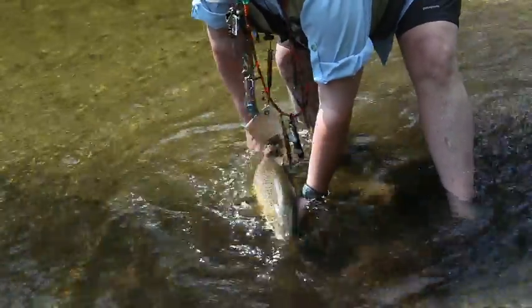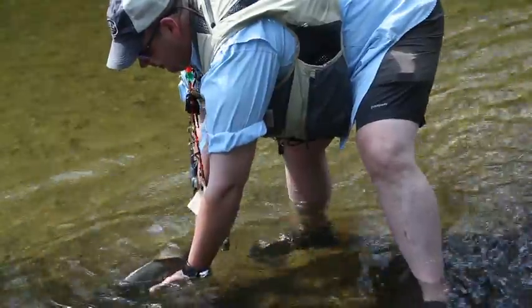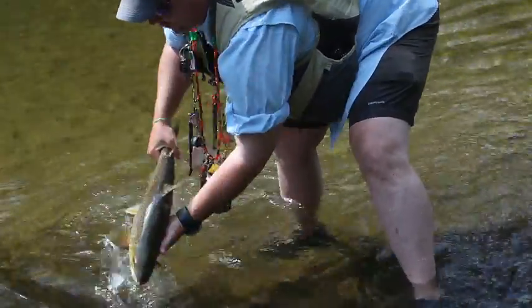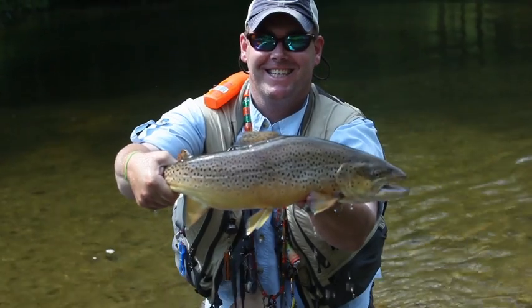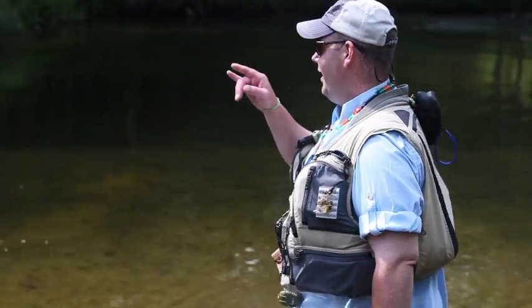Folks, again, when you're going to go fishing and catch a big old trout on the Pere Marquette River, you have to be cool. You got to bring him back nicely. As you can see, he's doing just fine. We'll see you at the midnight hour there, Mr. Fish. That's a good fish for a mouse, so.